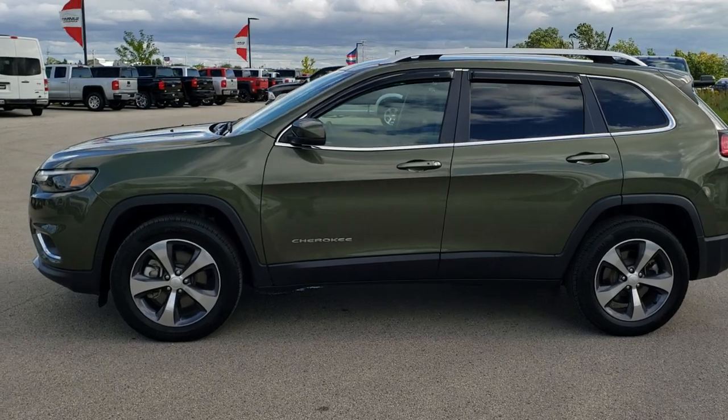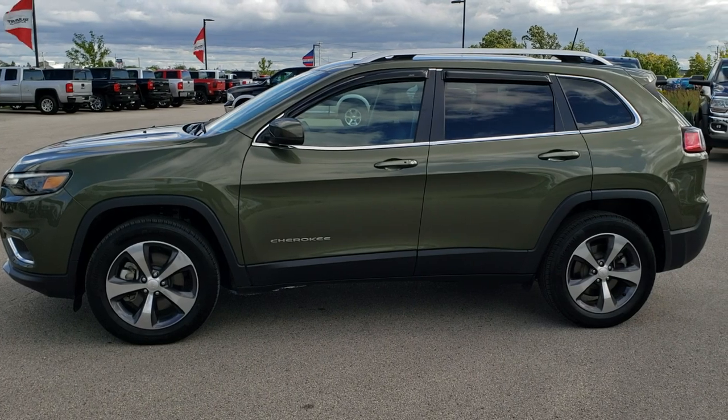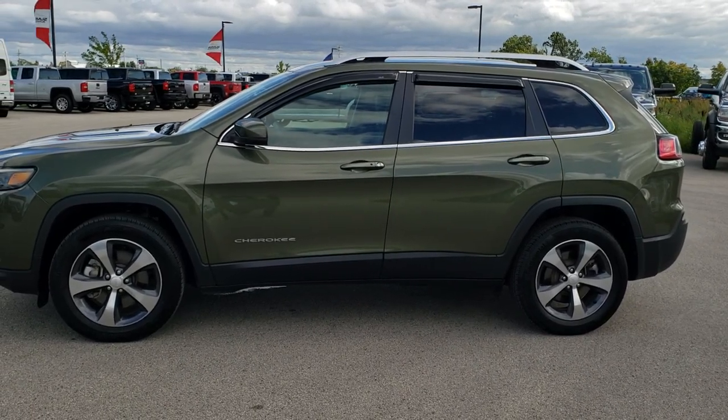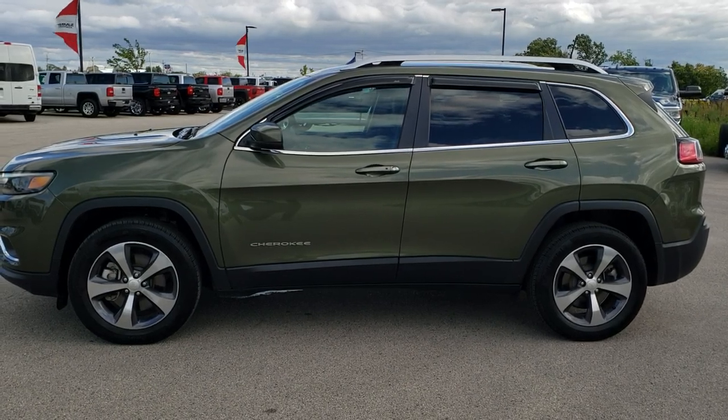Any second you'll see a link to subscribe to our YouTube channel on your left, a link to more used inventory videos on your right, and on the bottom a link to this vehicle on our website — click those and check us out. We really look forward to helping you with this super clean, like-new 2019 Jeep Cherokee Limited 4x4. Thanks again.